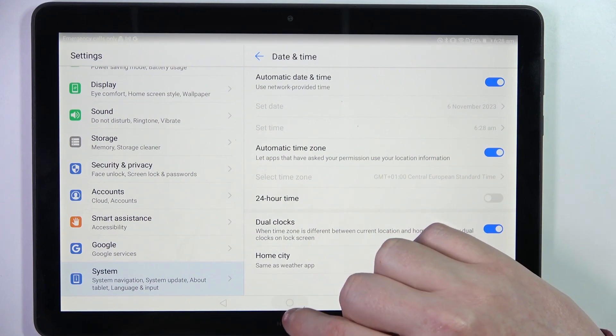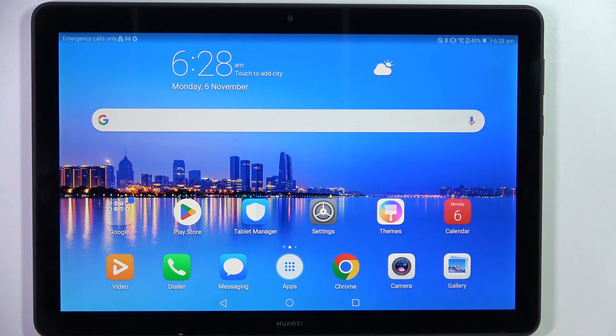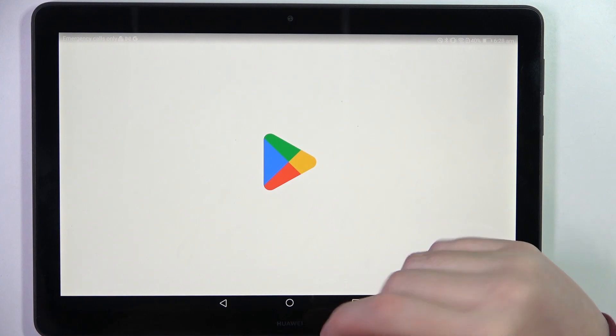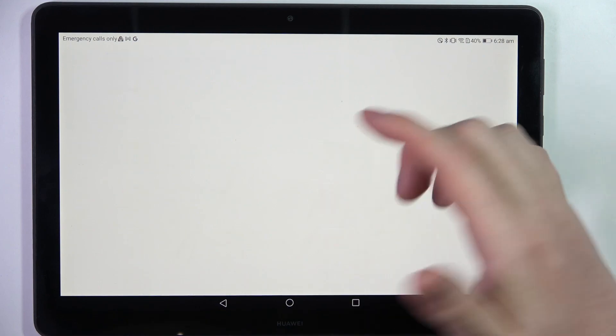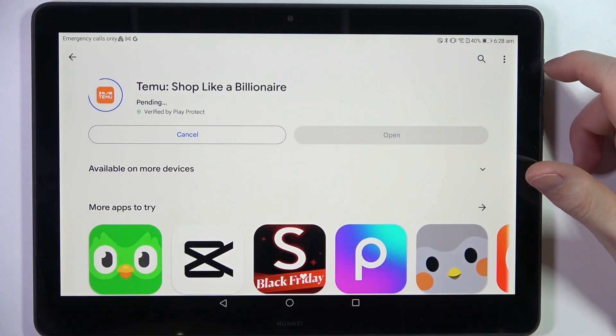Now we can go back to Google Play Store. Your tablet might seem laggy when you change those settings for a few moments, but it should return to normal after a few moments. So we're going to open our Google Play Store, and here if we go for any app or game we can install it without any problem.